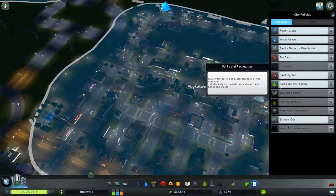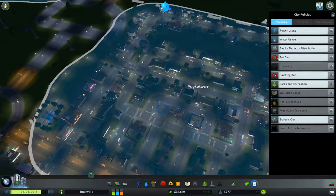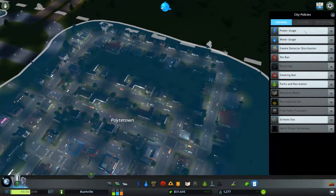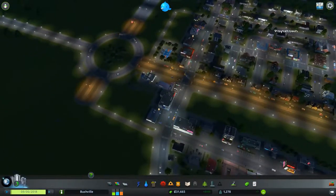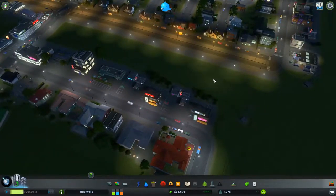There's a smoking ban — slightly increased happiness for some, slightly decreased for others, with slightly increased health. There's a pet ban that reduces garbage accumulation, though that's not really a problem at the moment. Smoke distribution is quite expensive. Power usage is not really a problem either since we are renewable. So let's have a look at the housing and the fact that we need to build up a bit more.